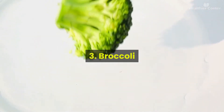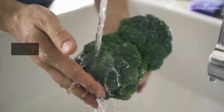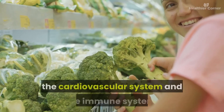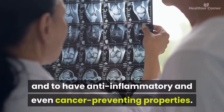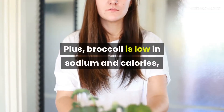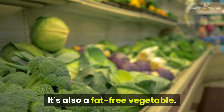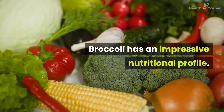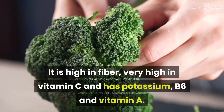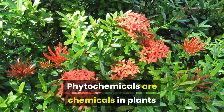Number three: broccoli. Your parents knew what was up when they told you to eat your broccoli. This verdant vegetable is a powerhouse of nutrients, reputed to benefit digestion, the cardiovascular system, and the immune system, and to have anti-inflammatory and even cancer-preventing properties. Plus, broccoli is low in sodium and calories at about 31 calories per serving, and it's a fat-free vegetable with high fiber, vitamin C, potassium, B6, and vitamin A.